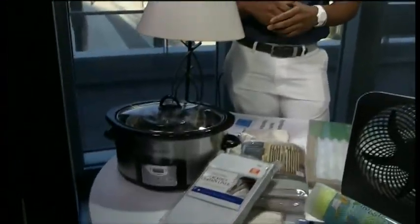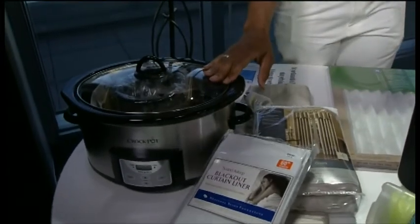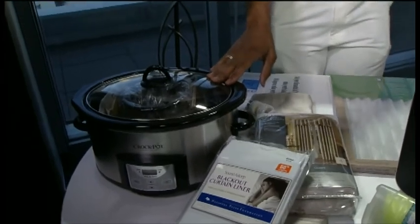When cooking, don't use your oven — use a crock pot. A crock pot helps keep your house cool because it doesn't generate as much heat. Try to use your oven as little as possible.